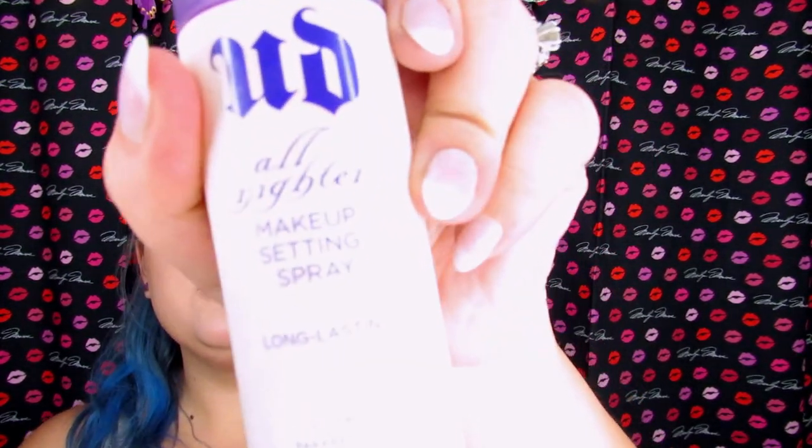I'm going to set it with the Urban Decay All Nighter Makeup Spray. I do all over because I need this to last. One last check — let me just fix that orange a little bit and make sure the blend is good.